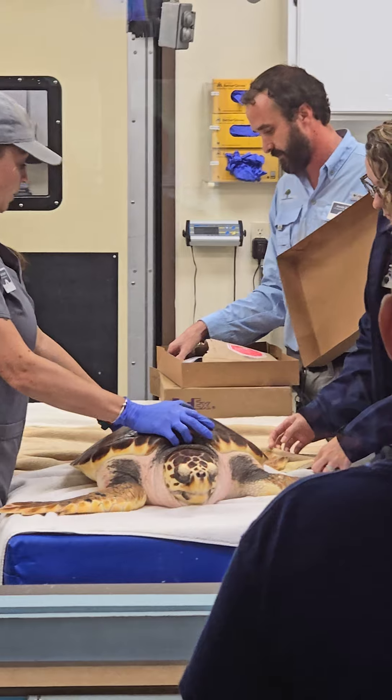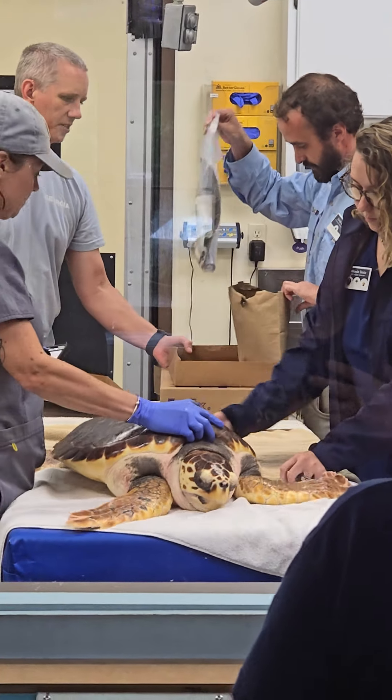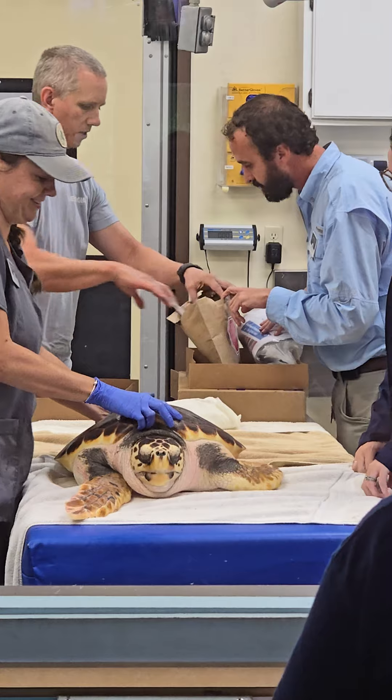Nessie was a straggler in the nest, same as Frank. They keep them for about four to five years, and then they go ahead and release them. Over there they have a hatchling named Flip, and they have Nessie — and she's an absolute cutie.